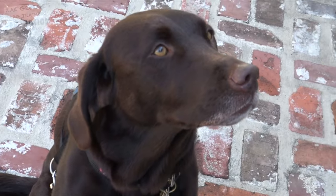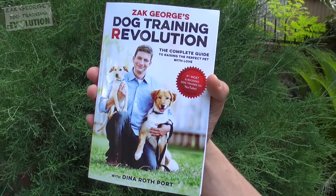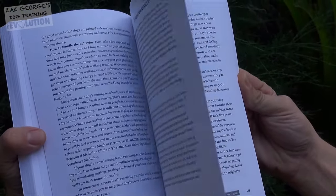If you're looking for a super comprehensive dog training experience, pick up a copy of my new book, The Dog Training Revolution. I'll have a link in the description.